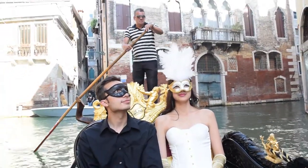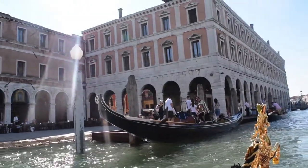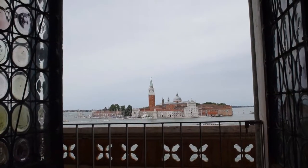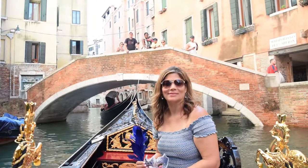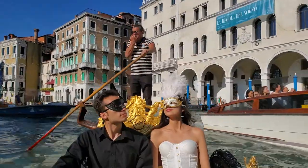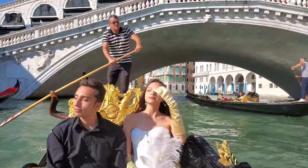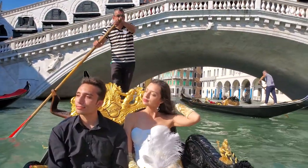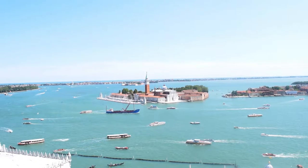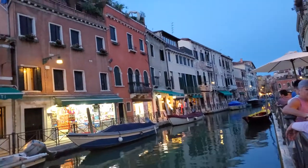Next it was time for our very own gondola ride. We enjoyed the wonderful views and felt fortunate to visit this one-of-a-kind city. We had a great time here and couldn't believe the days went by so fast. Thanks so much for watching and I'll see you next time.